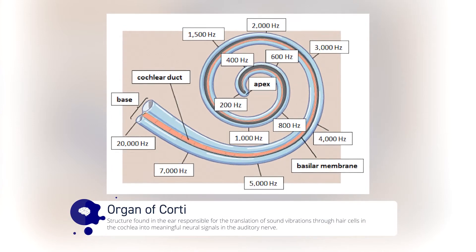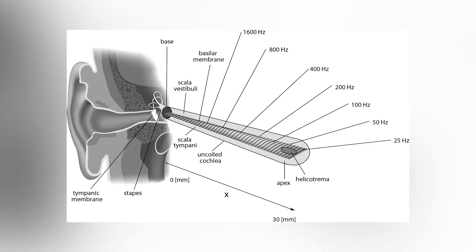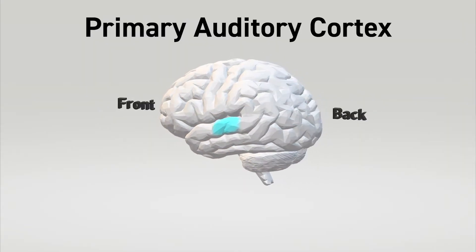You can think of the organ of Corti like a guitar string, with lots of sensory neurons placed all over it. If we imagine the cochlea is stretched out, we can see that sound frequencies resonate linearly. The brain then knows that auditory neurons stimulated near the base of the cochlea are high-pitched sounds, while those stimulated at the far end are low-pitched. These electrical signals are then sent through the thalamus to the auditory cortex in the temporal lobe.